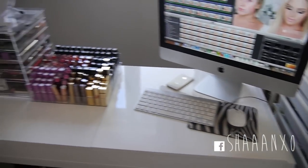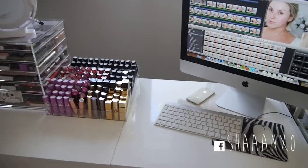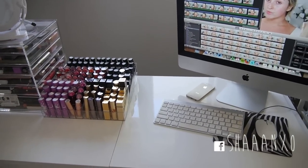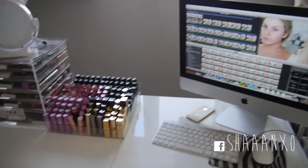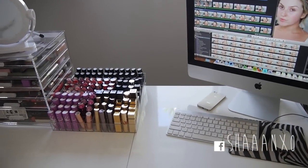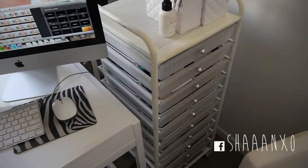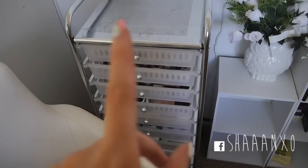Okay so this is what I'm looking at right now. This is my workstation - this is where I film my videos. If you want to see how I kind of set up my film setup and my lighting and everything, I'll put a link down below to my film setup video that I did on my vlog channel.